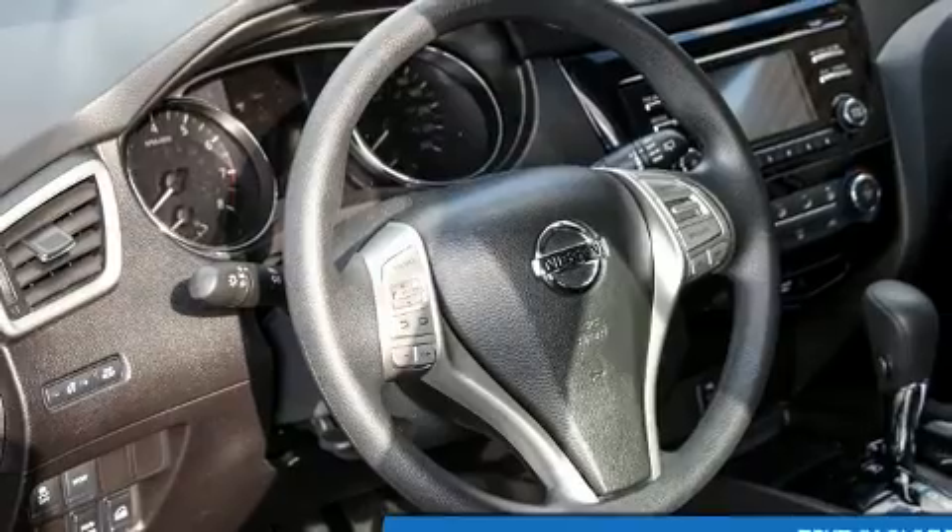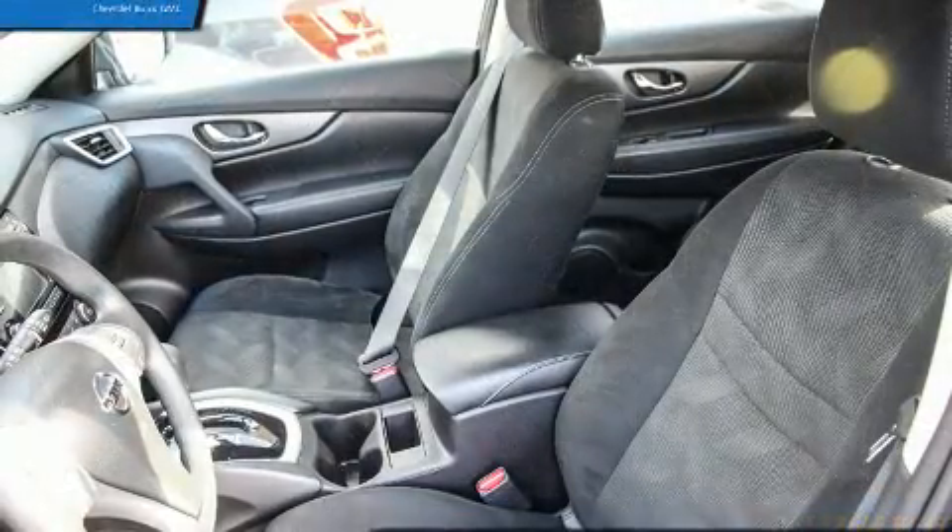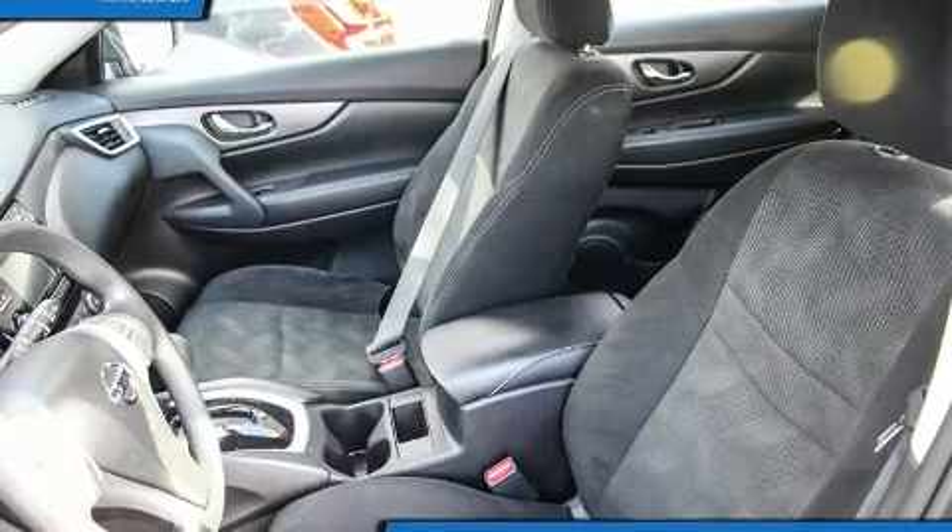Come test drive this 2016 Nissan Rogue. Under the hood, you'll find a four-cylinder engine with more than 170 horsepower. And for added security, Dynamic Stability Control supplements the drivetrain.